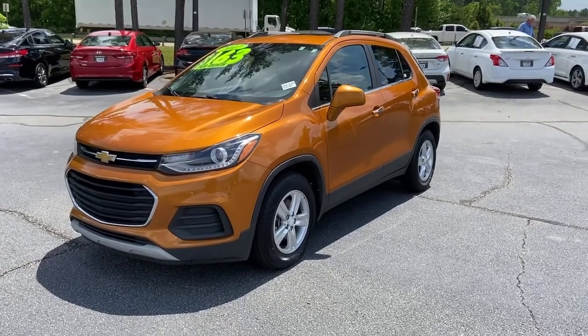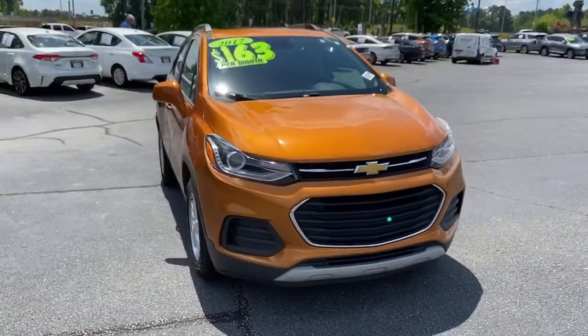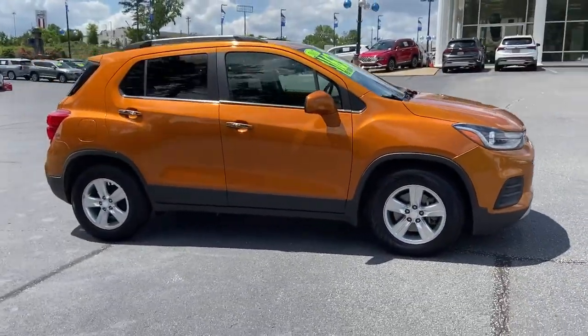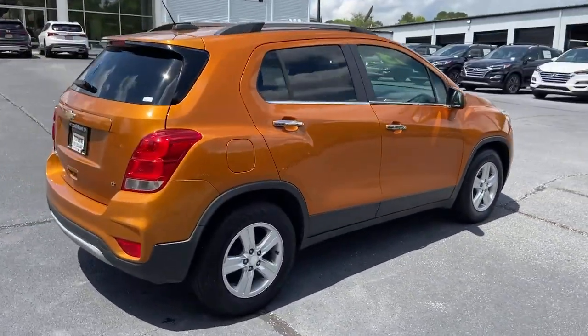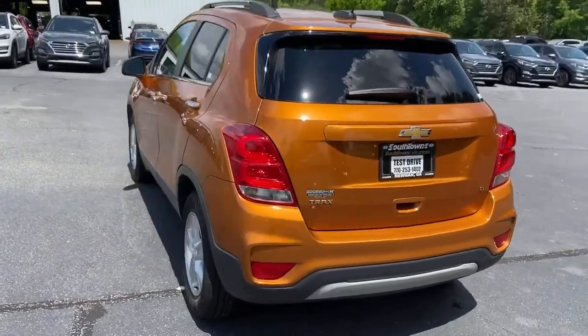Check out this 2017 Chevrolet Trax. This vehicle is an outstanding buy with fewer than 90,000 miles on the odometer. The Trax makes navigating the city fun and energizing. Its functional, sporty style, connectivity, and safety features infuse every drive with confidence.